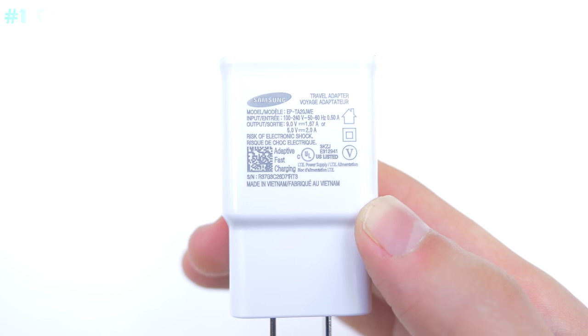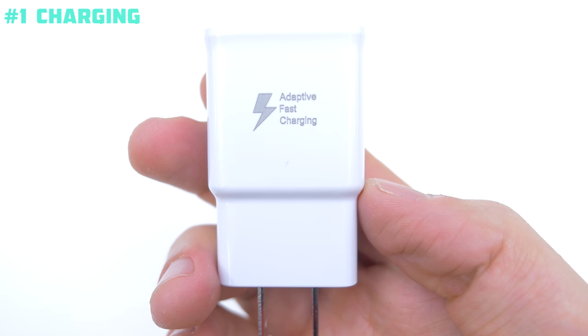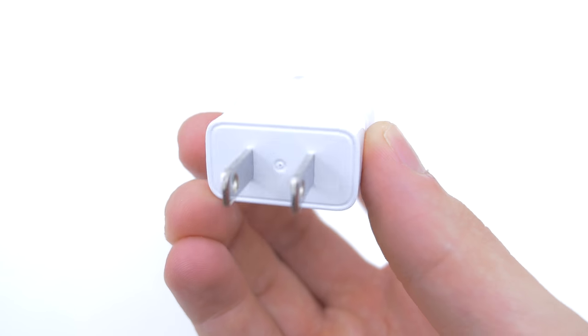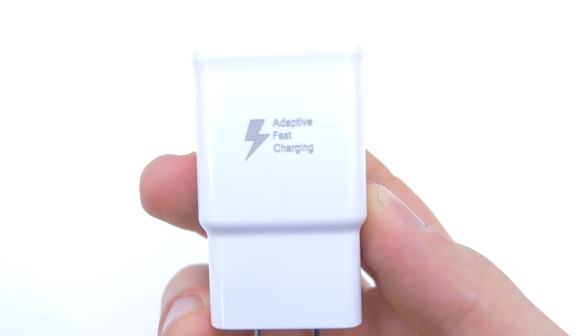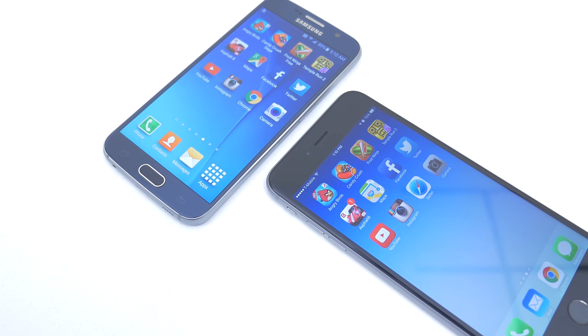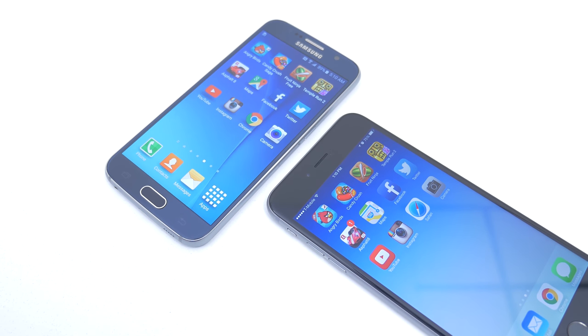The first reason is the charging speeds. Samsung uses the same adaptive fast charging technology they used on their Note 4, and you can get 4 hours of use in just 10 minutes of charging. It gets the Note 4 from 0 to 50% in just 30 minutes on a 3220mAh battery, so it would take much less time on the S6's 2550mAh battery.